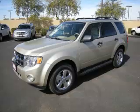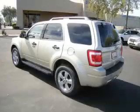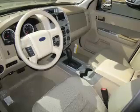This is a 2011 Ford Escape XLT, complete with a 2.5L L4 engine. Top features include premium wheels, overhead console, traction control, overdrive, and front disc brakes.